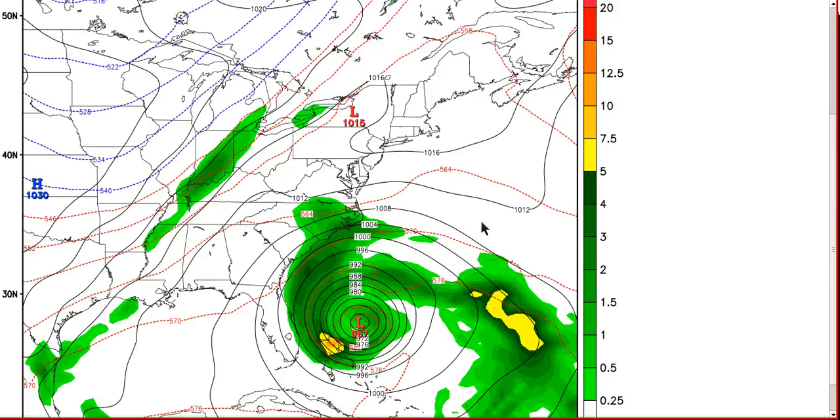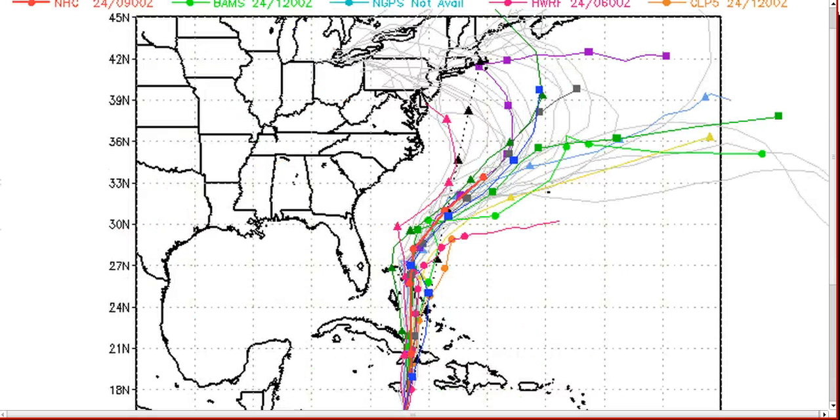The European, UK Met, and Canadian models all keep the storm more together rather than splitting it off the way the GFS does. Splitting the storm would weaken the ridge to the east and allow the center to follow that weakness out to the east-northeast — which is what the GFS has been doing. Looking at the model spread, most of the ensembles still hook this northwest back into New England, with only a few following the operational GFS run moving east-northeast. The Canadian is going out to sea as well, but I think models will eventually come back west, closer to the European solution.